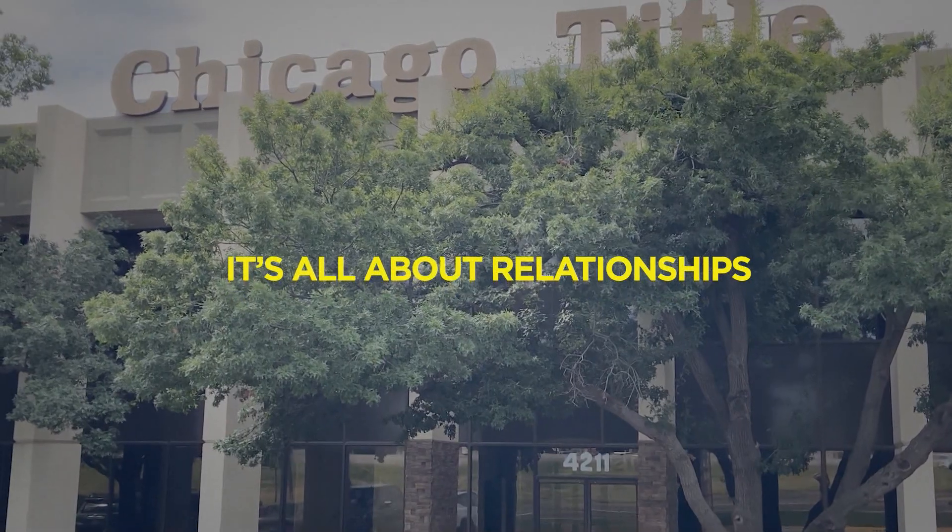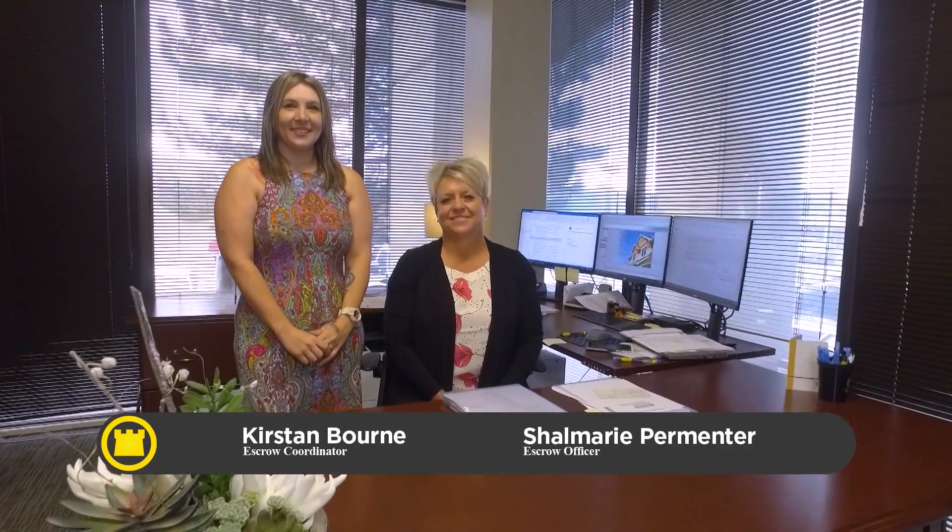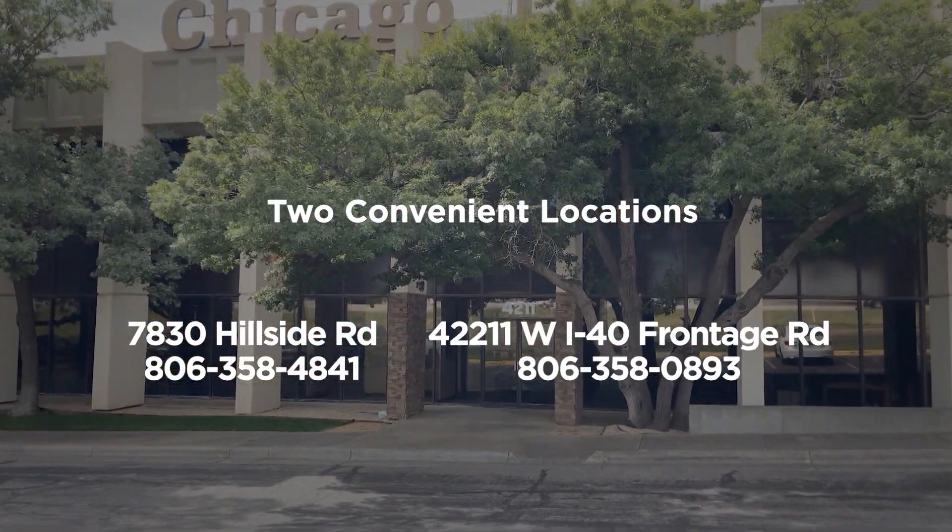When it comes to your title company, it's all about relationships. At Chicago Title, our people are our greatest strength. From our employees to our customers, we hold the relationships we build above all else. We offer a wide range of services and are dedicated to each individual customer's needs, like the insurance of the peaceful enjoyment of your home through the one-time purchase of title insurance. Or maybe you need simple, easy-to-understand closing and escrow services. Whatever it is you're looking for, we're here to assist you with all your real estate needs. And with over 60 years of proudly serving the Amarillo community, we're the experts you can trust. With two convenient locations, at Hillside and I-40, we're ready to serve you. So come by Chicago Title today — it really does matter where you close.